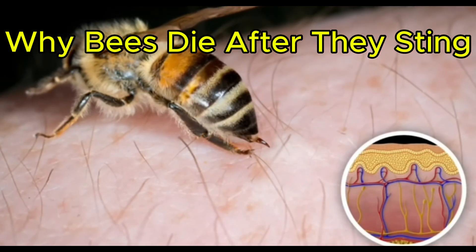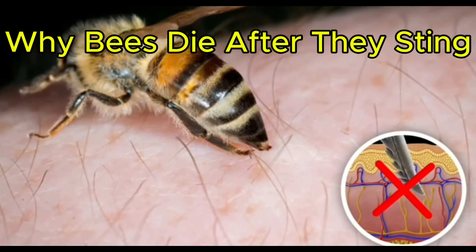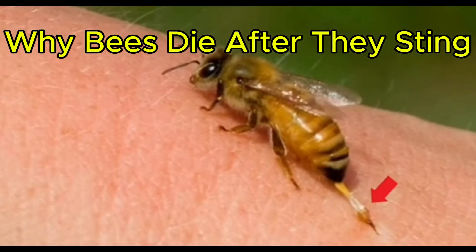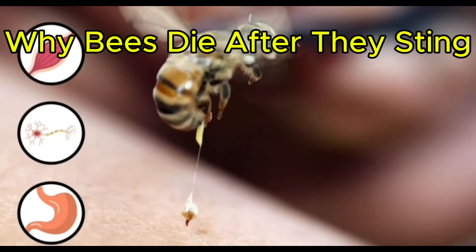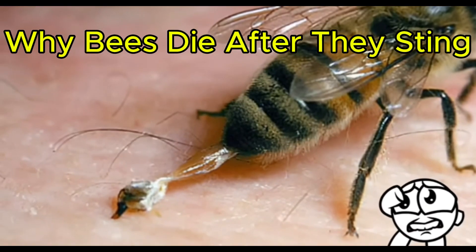Because of these lancets, when a honeybee inserts its stinger into the skin, it can't pull the stinger back out. And that doesn't stop the honeybee from trying, though. The second they try to take off, not only is their stinger pulled out, but the muscles, nerves, and parts of their digestive system attached to it are torn out of their backside as well.